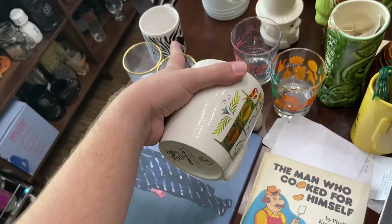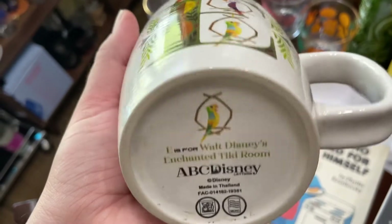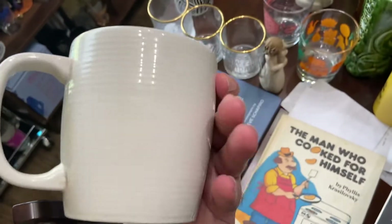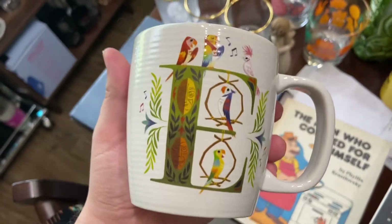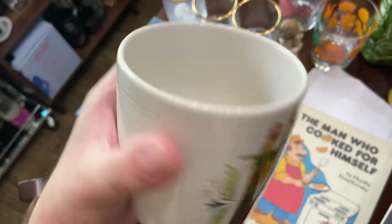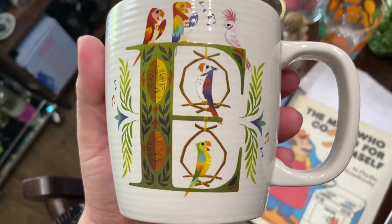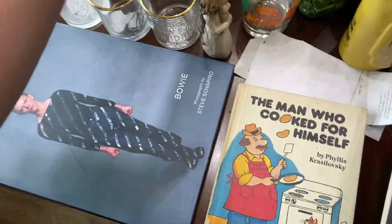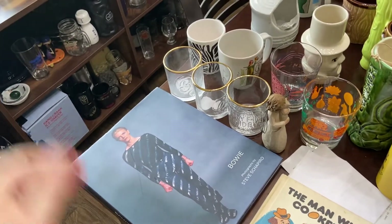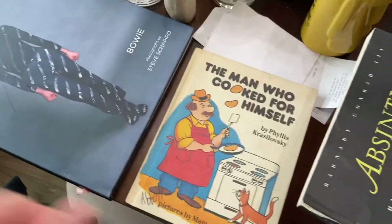Y'all ready for this? In the same booth I found an Enchanted Tiki Room mug — 'E is for Walt Disney's Enchanted Tiki Room' — made in Thailand. It was $20, 15% off, so I paid around $16-something. They go for about $20 to $25, so I paid almost retail, but I'm like, I have to get it. These two mugs from the antique mall are super cute.